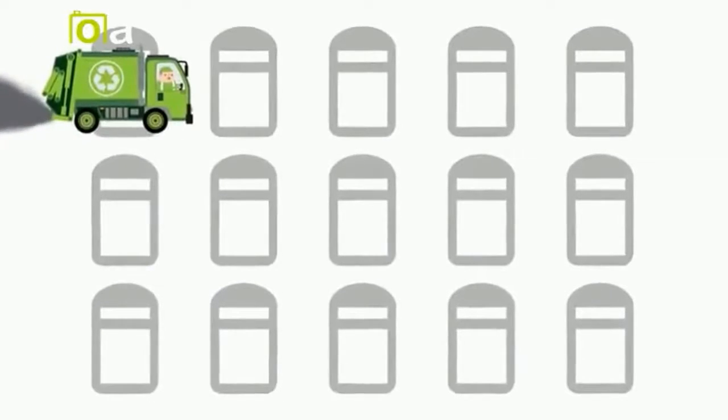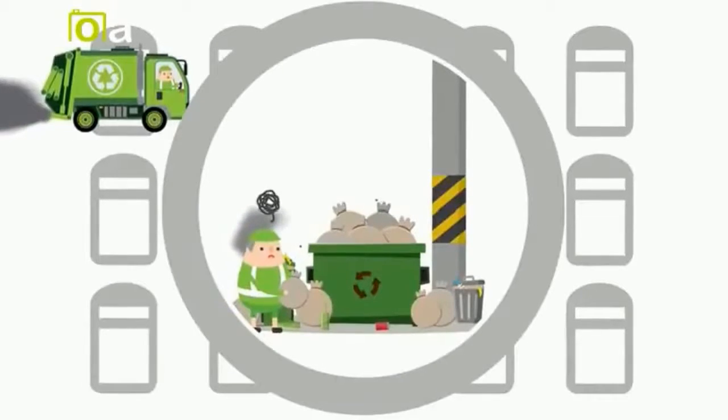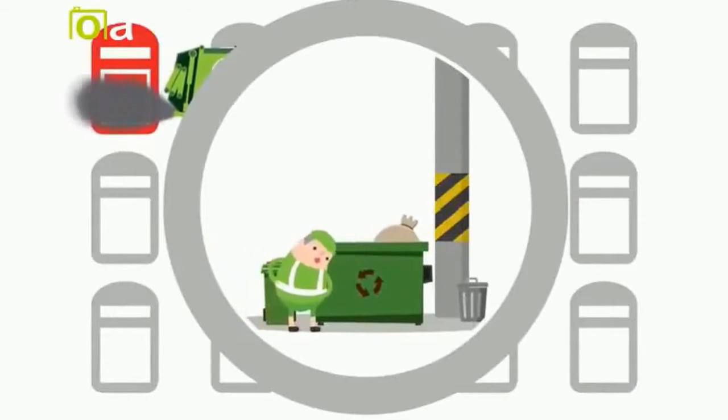Waste collection today is inefficiently performed using static routes and schedules. Some bins are overflowing with waste, causing unnecessary cleanup costs, while other bins are nearly empty, making waste collection unnecessary.